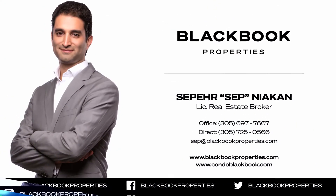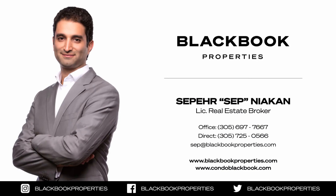And remember, if you want to be a Miami insider, make sure to follow us, subscribe, like, and comment. You can also go to condoblackbook.com/blog and follow us there as well. Have a great day.